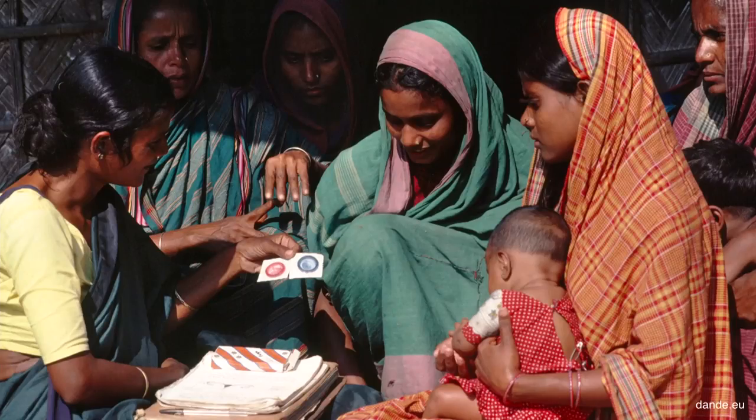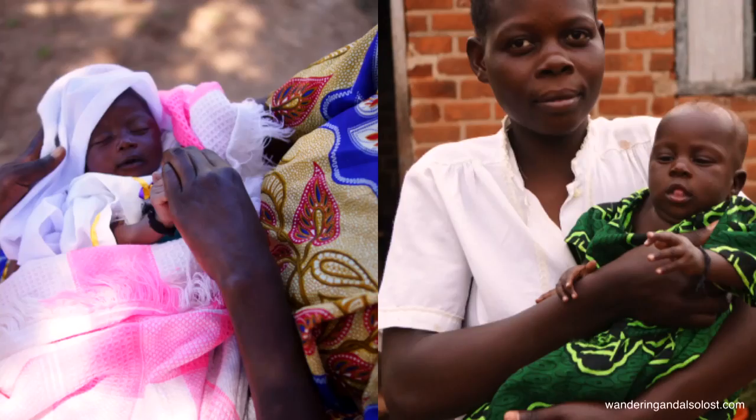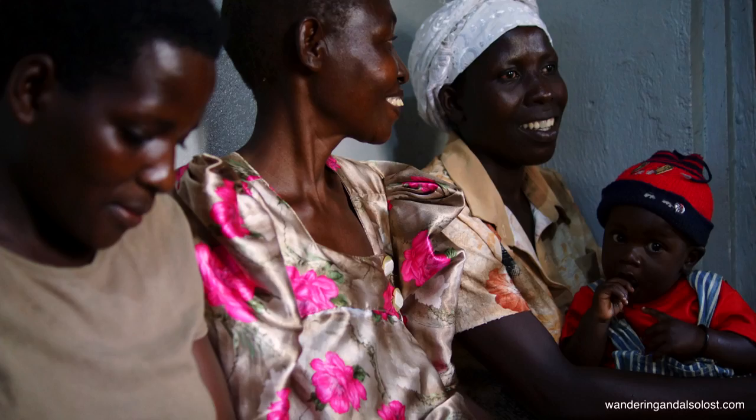The female condom is actually the only dual protection system available for women — it protects against STIs such as HIV/AIDS, but it also prevents unintended pregnancies. By investing in local NGOs all over the developing world, training women, and forming female empowerment groups, we make sure these condoms are available to them.